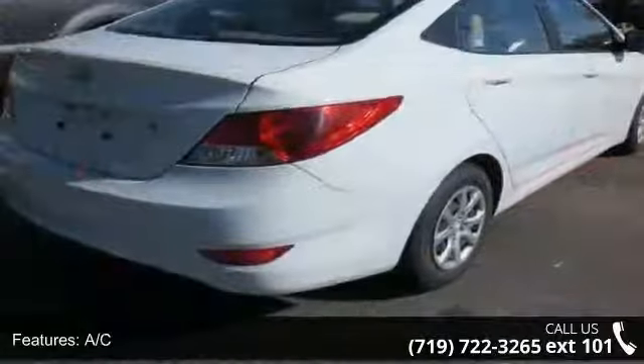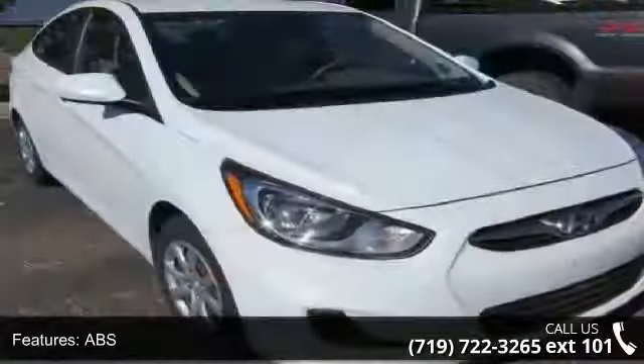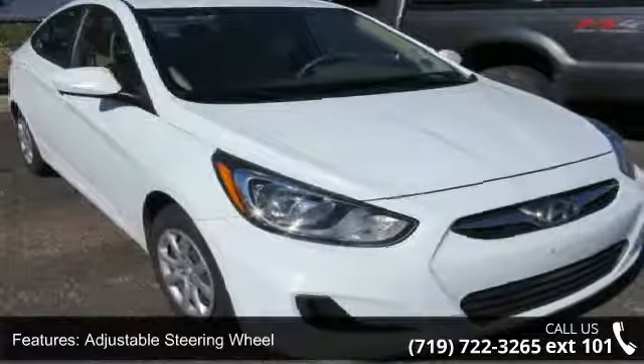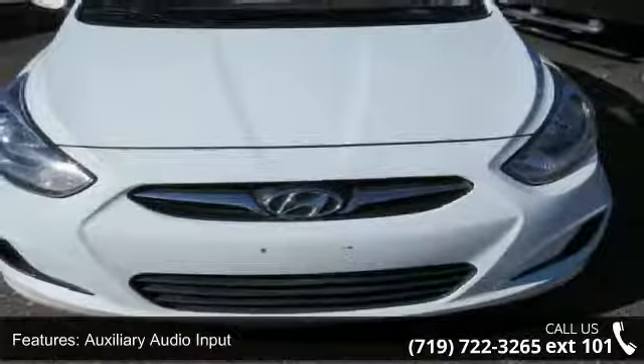Some of the top features included with this vehicle are four-wheel disc brakes, AC, ABS, adjustable steering wheel, auxiliary audio input, brake assist, bucket seats, child safety locks and front-wheel drive.